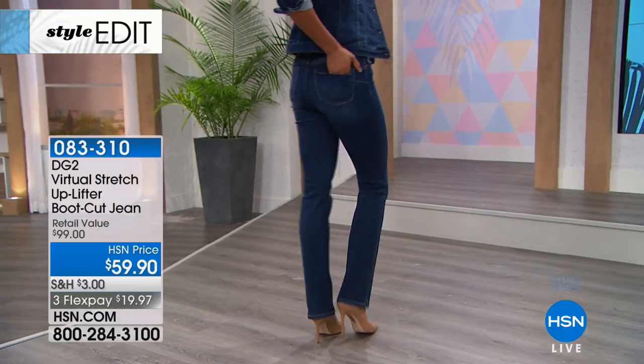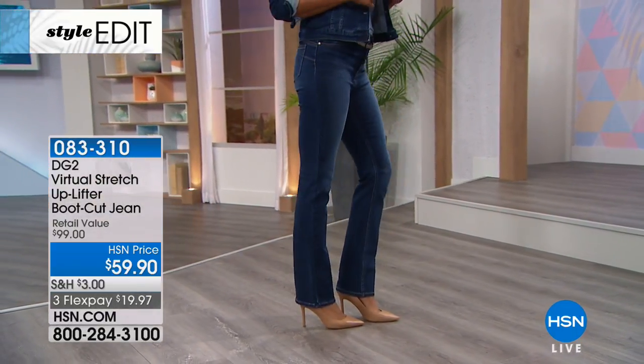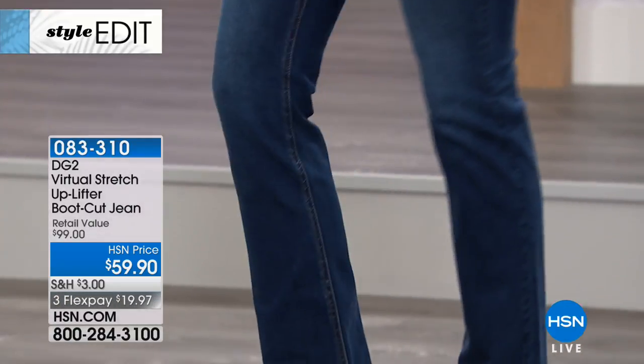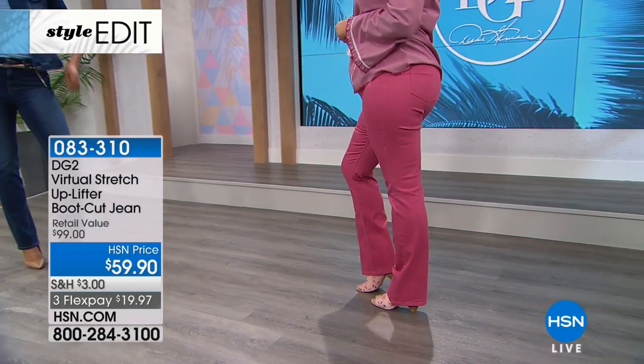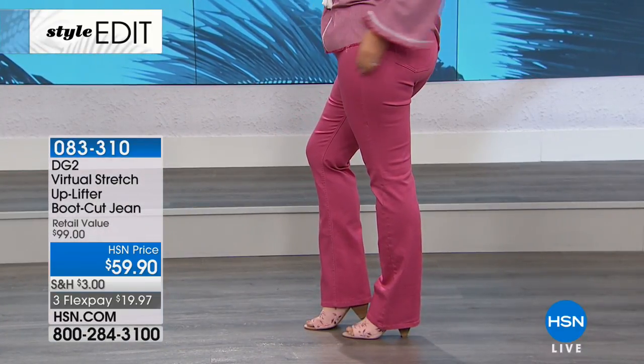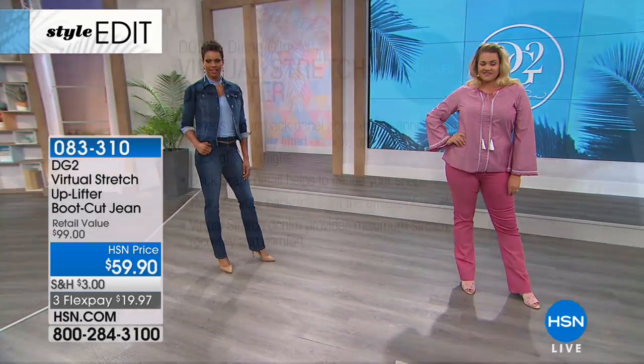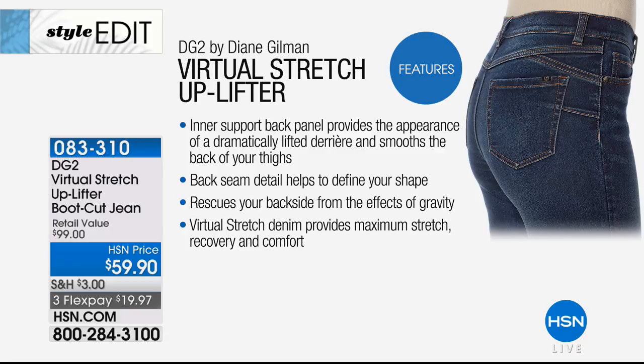We've turned a pair of the jeans inside out so you can see how she's given you this remarkable combination of stretch and support — and lift! Three credit card payments under $20. When this jean launched, you've never felt a jean like this before. If you have a flat bottom or would like your derriere more lifted like it used to be, you've got to experience this jean. We'll walk you through all the colors: petite, average, and tall — 31.5-inch average inseam, 29.5 petite, 33.5 tall.